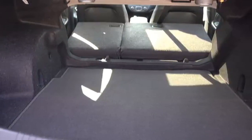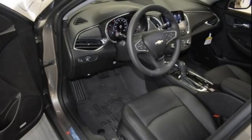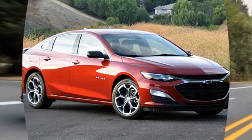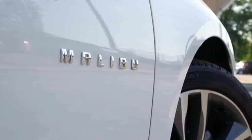With continuously variable valve timing, direct injection, and stop-start technology, the turbocharged 1.5-litre EcoTech engine is very efficient. This sporty ride also offers an impressive fuel economy rating of 6.60L per 100 km on the highway.